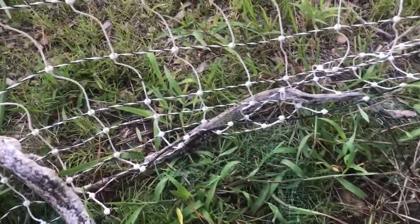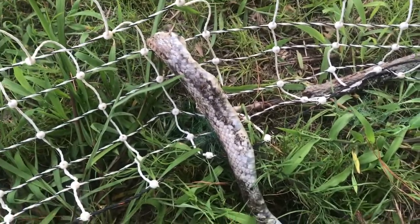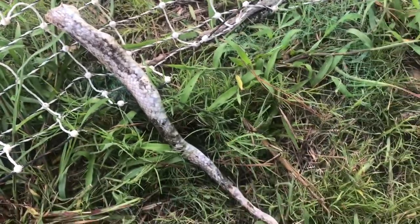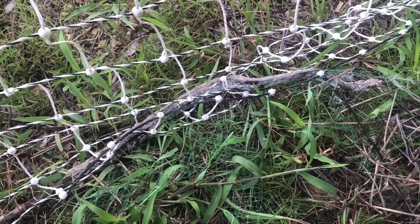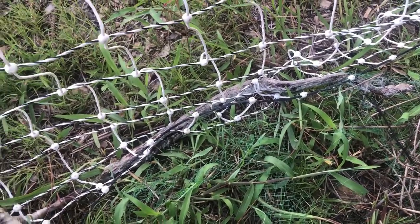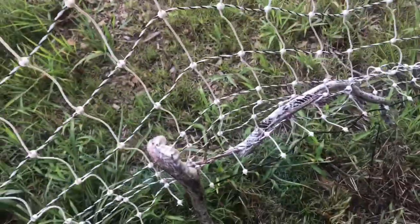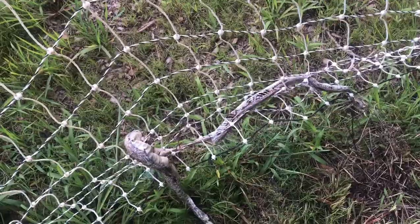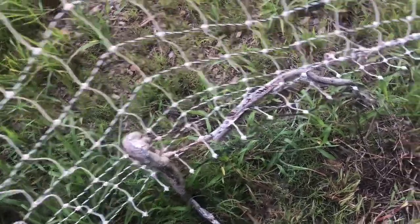This one I'm going to say is a buttermilk racer, unless it's lost all its color from being dead. It's got a lighter pattern — it's not dark like a black rat snake — and it's definitely too big to be a garter snake. This one is tangled in the bird netting, which is not on, so he didn't get electrocuted. He just got stuck in there for some reason and couldn't get out.